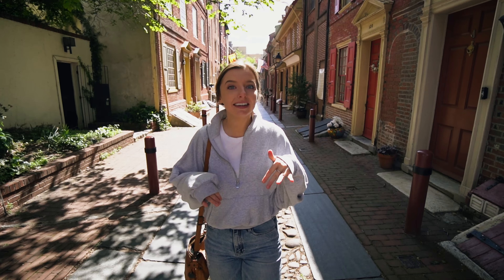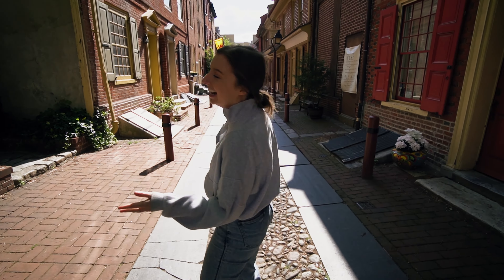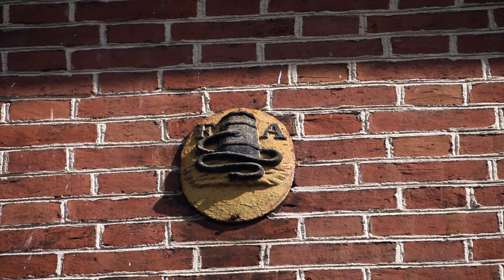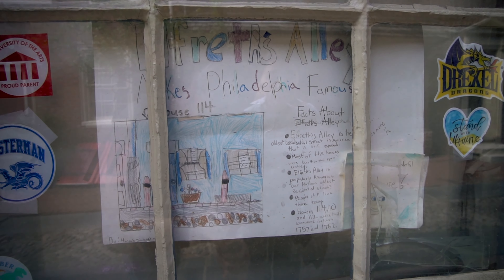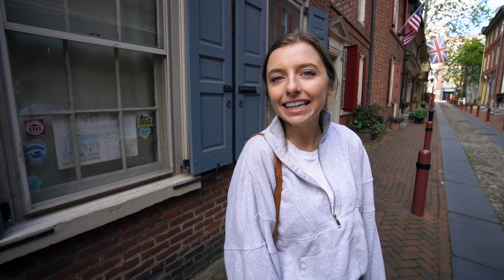Can you imagine living here? You'd be living in such history. Plus it would be a bit annoying because people like us would come take photos of your house every day. House 114 must have some children living there because there is the sweetest little sign in the front window that gives you some fun facts about Elfrith's Alley. Thanks kids!